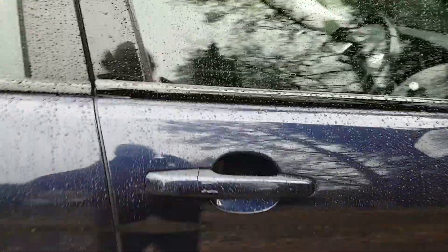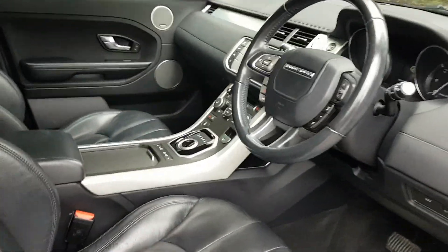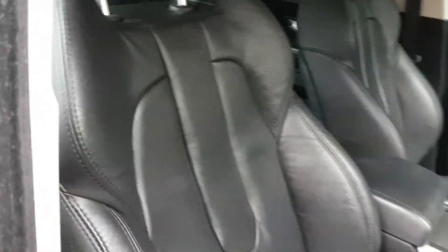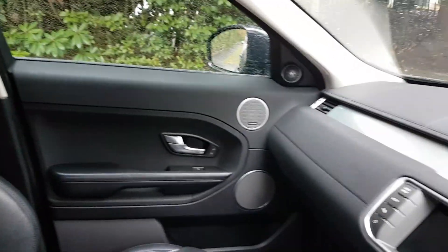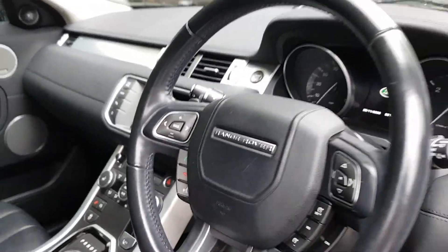Let's take you into the interior. We've got full black leather, heated seats, the Meridian Hi-Fi, sat-nav, and multifunction steering wheel.